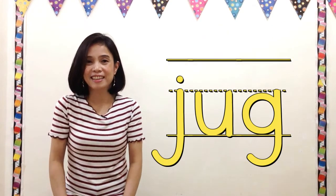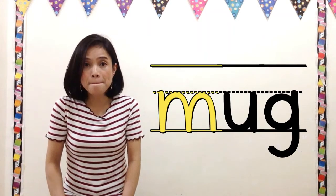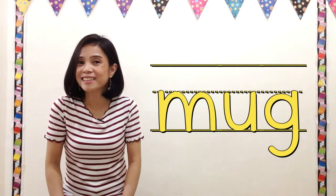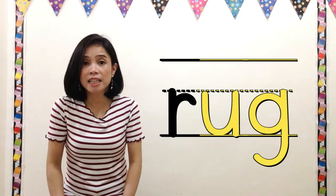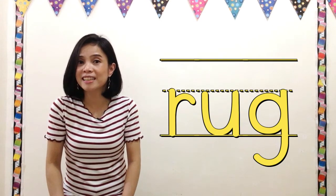Mug — say m, ugg — say mug. And the last word is rug. Say rr, ugg, say rug. Great job!